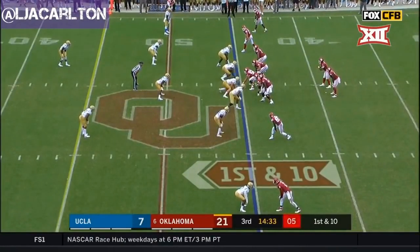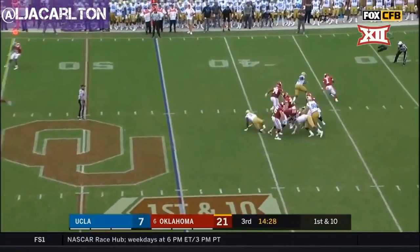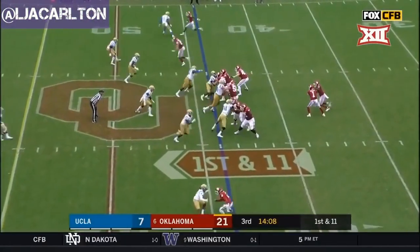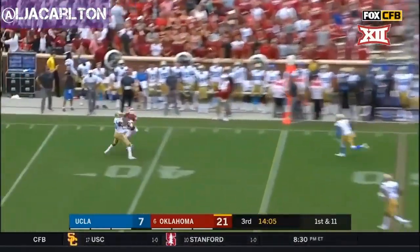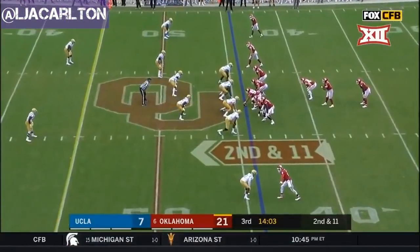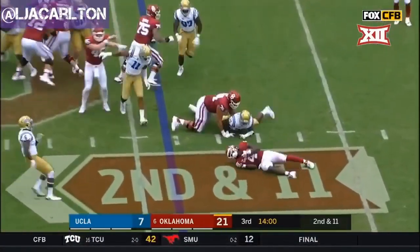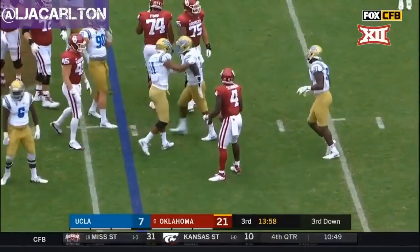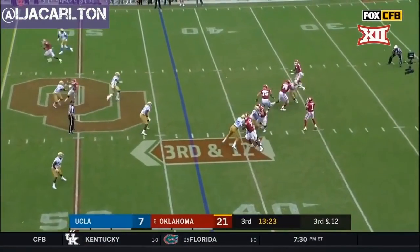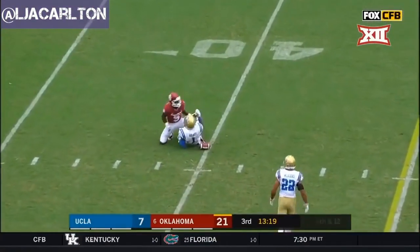Rodney Anderson out, Trey Sermon number four — the lead back now. Kyler Murray dancing, turns the corner with speed. Play fake — Murray looking to Calcaterra. Second and eleven at the 44. Sermon broken down in the backfield for a loss at their own 43. Murray over the middle — incomplete, that one knocked away at the 49.